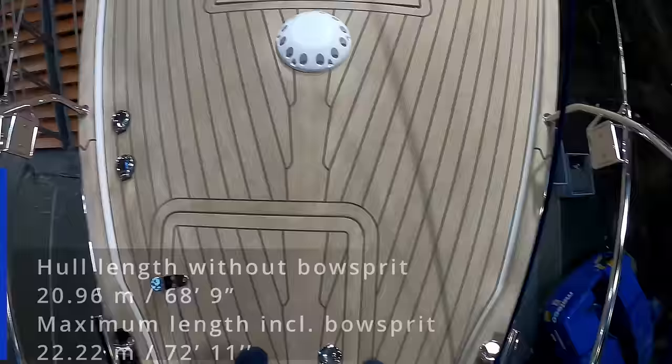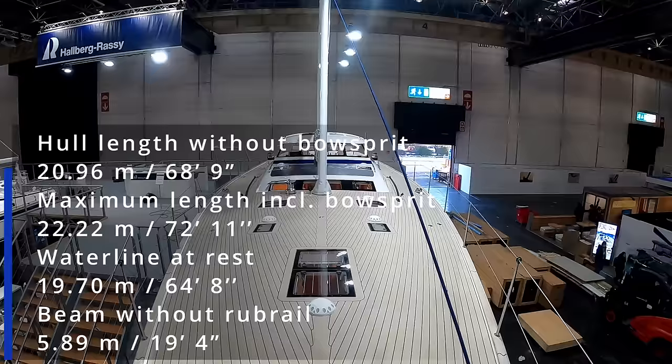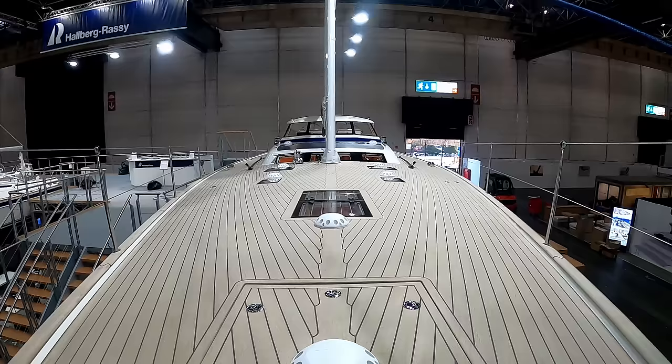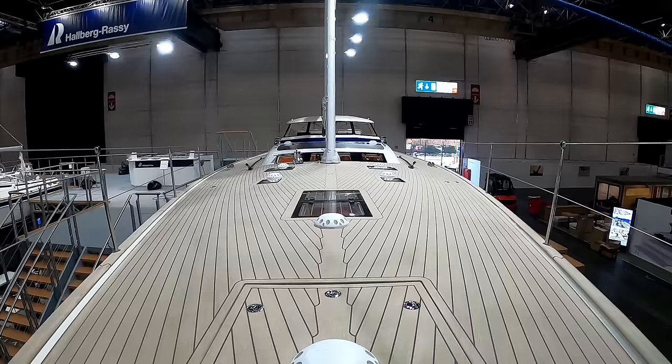It's a three-spreader carbon in-furling mainsail mast. There's a very gentle curve of this deck. All flush hatches - it's massive. Coming off a little bit, there is a huge storage locker.